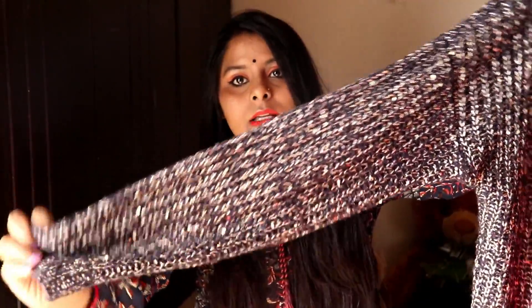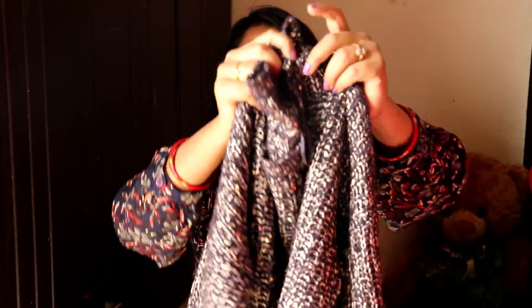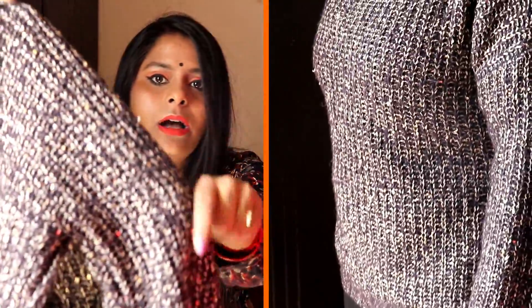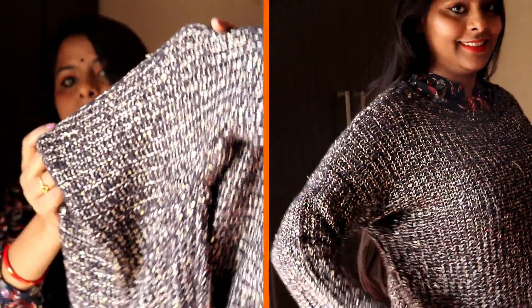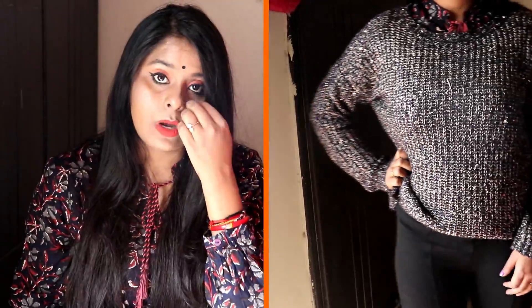The sixth and last sweater I bought is a shimmery blue color sweater. This is a party wear sweater — it is a little shimmery. It looks especially good in sunlight; there are little beads in it. It is a simple but very warm sweater, and I got it for 300 rupees. I didn't purchase any 100-rupee sweaters because I didn't find good quality at that price. So that is why I bought all these sweaters at a good price — 300 rupees is very nice for party wear.